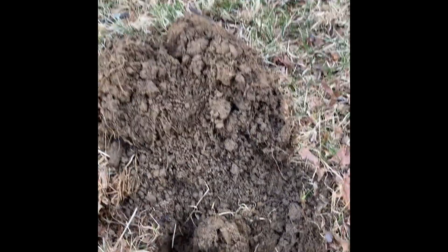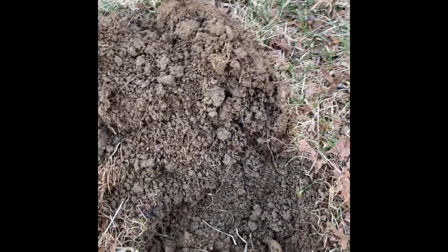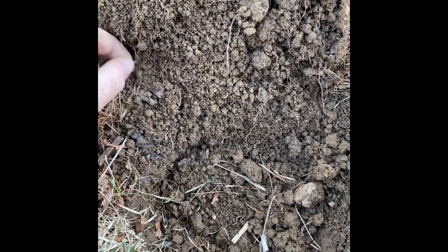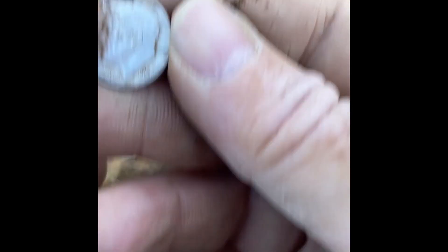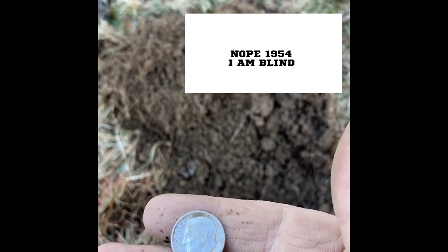Got an itchy high tone — let's see if we can find it. Oh, look at that — a silver rim. Let's see what kind of silver we got. Nice, I think that's like a... 1957 Roosevelt dime. Nice — on to the next.